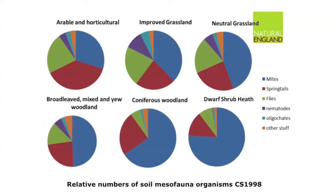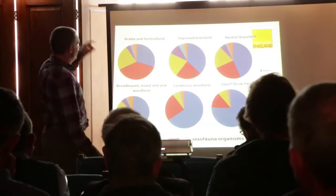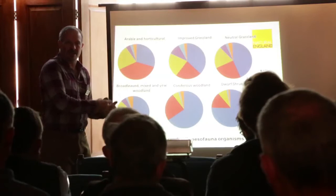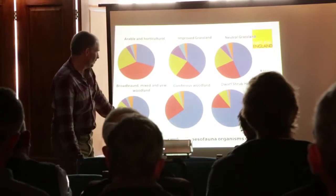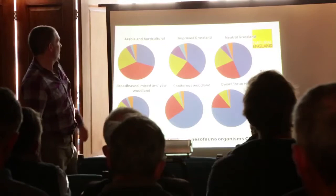The balance of springtails and mites is quite a useful indicator for what's happening in the environment. In an arable situation you'll get quite a lot of springtails and fewer mites. As things get more semi-natural with tougher organic matter going in — things like pine needles or heather litter, which are very tough to decompose — you start to get a real increase in the number of mites. Data from the countryside survey shows: arable land gets mostly springtails, improved grasslands a few more mites, neutral grassland even more mites, broadleaf woodlands more still, coniferous woodlands huge numbers of mites, and by dwarf shrub heath mites are dominating the show.